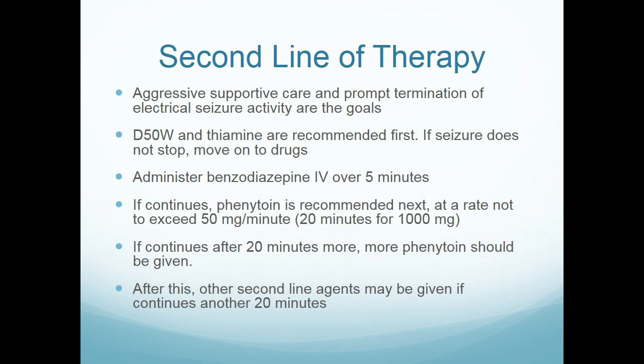The third phase — second line of therapy — involves more aggressive support. Interestingly, they recommend D50 and thiamine in all these patients, which is part of our altered mental status protocols. Thiamine is relevant because Wernicke's encephalopathy, related to thiamine deficiency, can cause altered mental status and seizures, typically in malnourished patients who drink heavily.